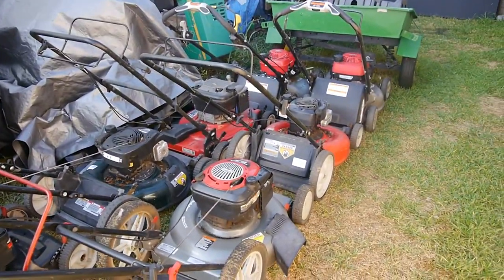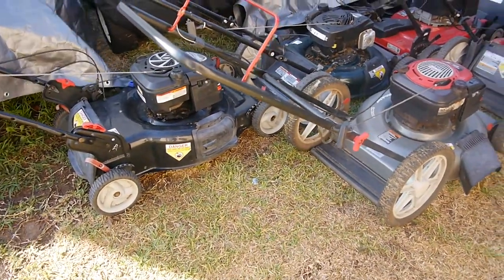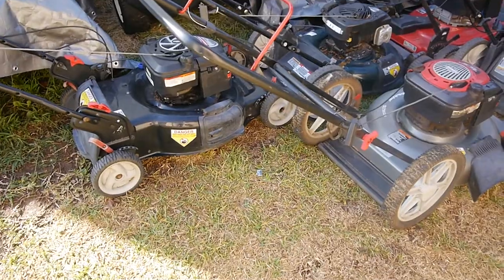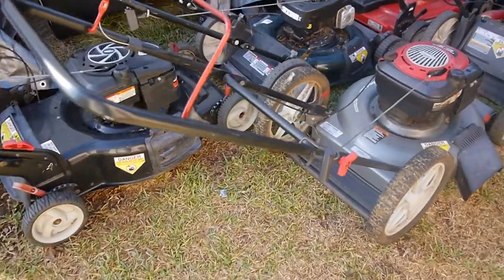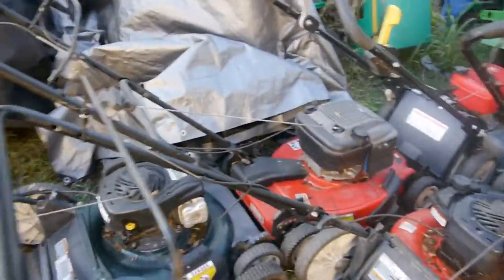There we go — that was the big haul for the day. I already gave one of them away. I had eight of them, gave one away yesterday, but they all look pretty good. I got the cream of the crop.